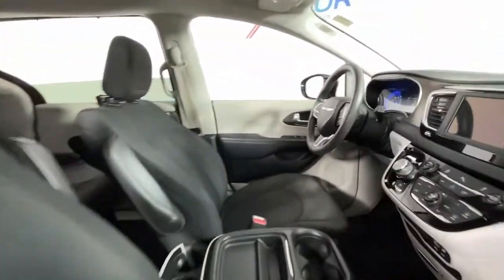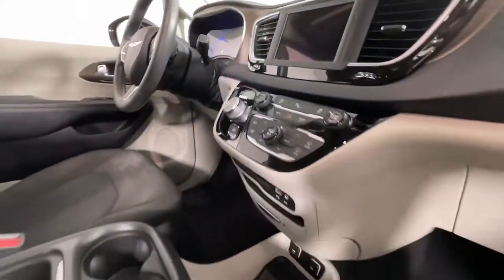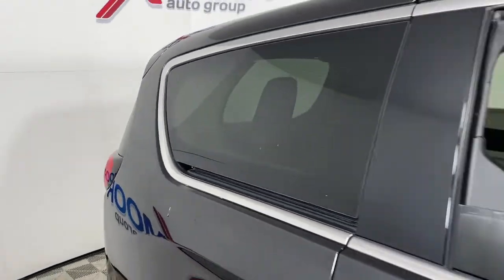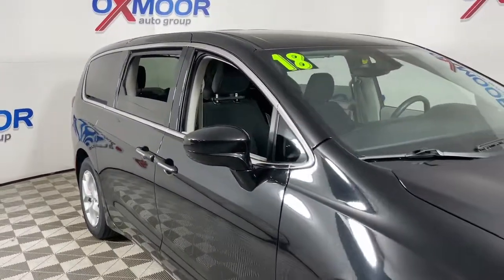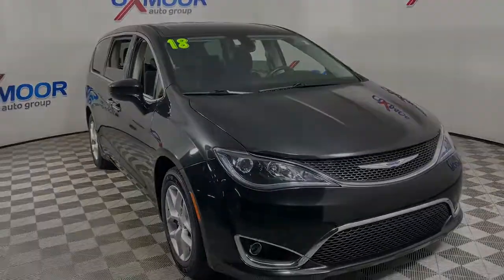These are just some of the great options this vehicle comes with: keyless entry, satellite radio, power liftgate, backup camera, aluminum wheels, third row seat, Bluetooth connection, alarm, blind spot monitor, electronic stability control. Get into a family vehicle that...